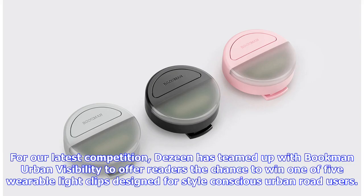For our latest competition, Dezeen has teamed up with Bookman Urban Visibility to offer readers the chance to win one of five wearable light clips designed for style-conscious urban road users.